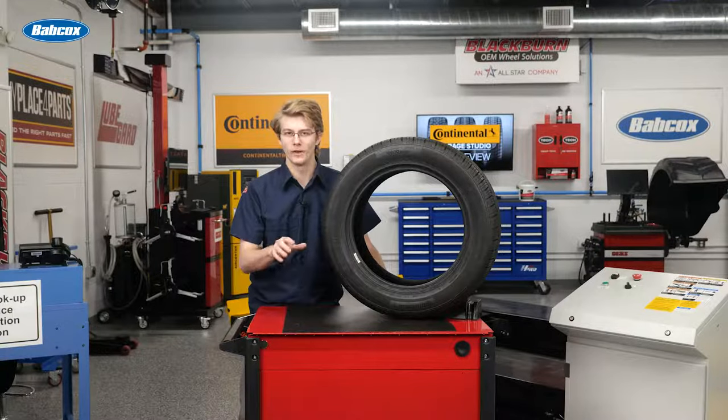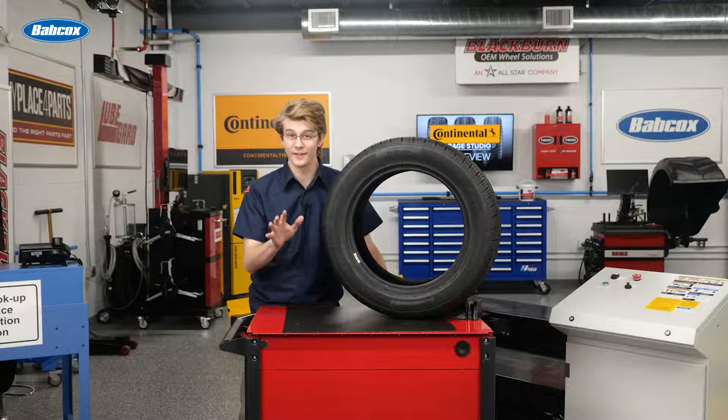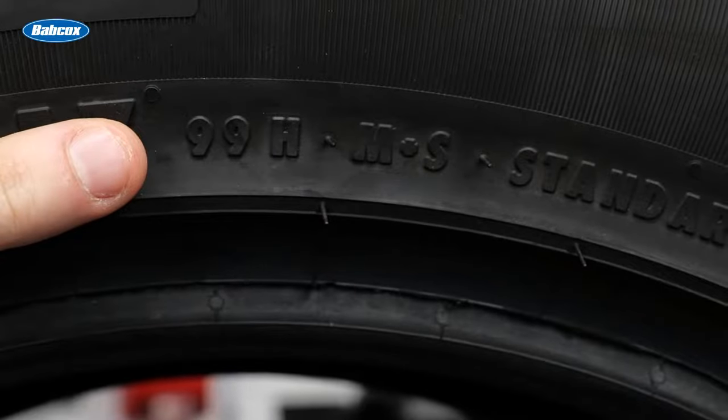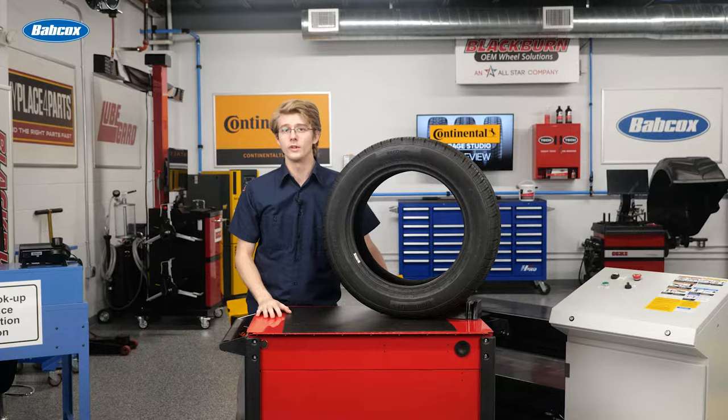Did you know that tires have a maximum weight capacity? I'm sure you did, but did you also know you can find that out by just looking at the tire? That's right. Tires feature a set of numbers that show a tire's load index, or the amount of weight it can carry. In this video, we look at a tire's load index to better understand its importance.